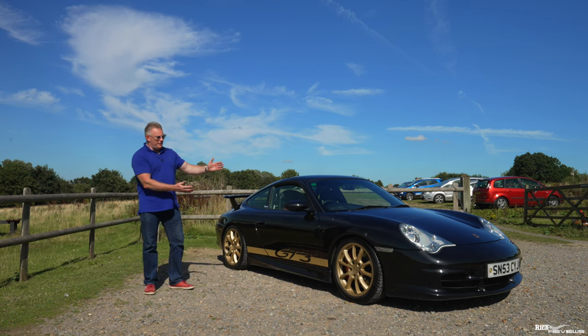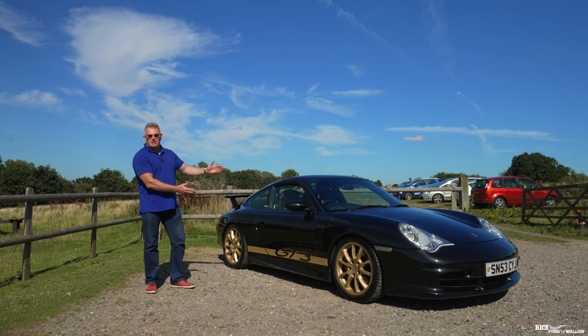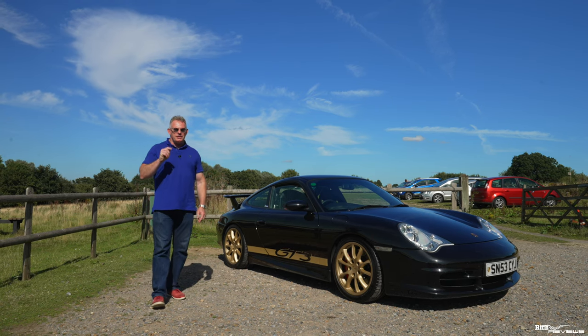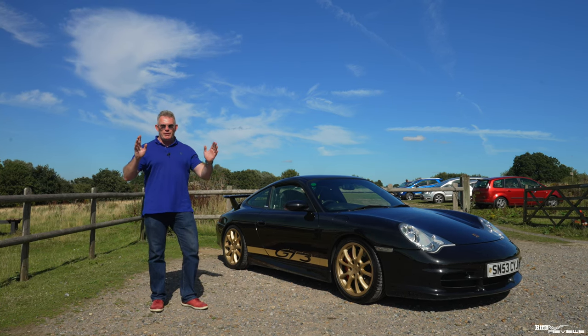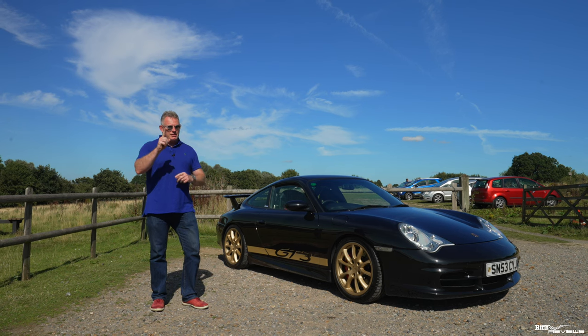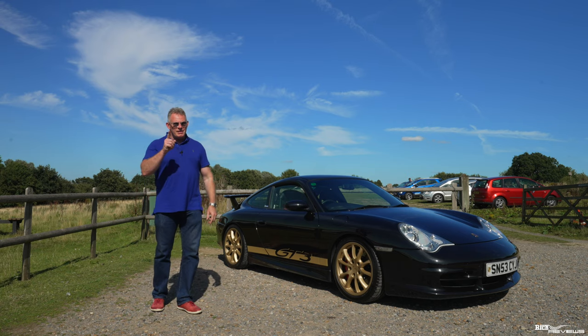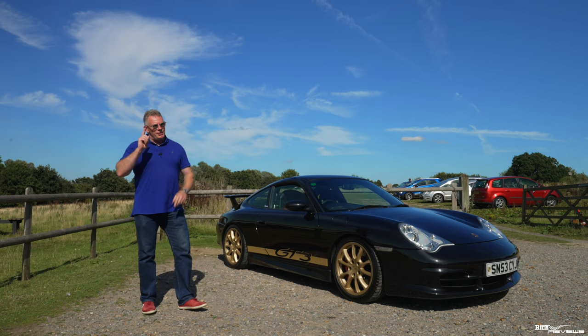This is the Porsche 911 996 GT3, and as such it is the first GT3 product that spawned the whole GT3 bloodline. But is the 996 GT3 the purest, and is the purest the best?